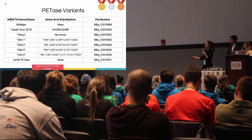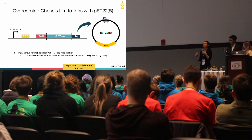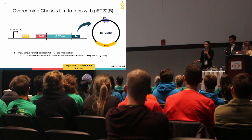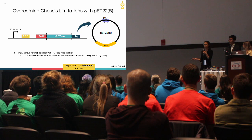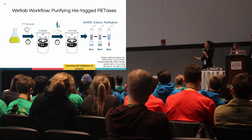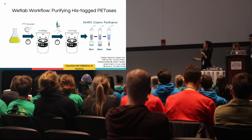For experimental validation, one limitation was that PETase has two disulfide bonds essential to its thermostability. Without access to a bacterial strain with an oxidizing cytoplasm, we chose the vector pET22b, which contains a pelB leader sequence enabling periplasmic expression where disulfide bonds can form. It also has a hexahistidine tag for nickel column purification. Our workflow involved growing bacteria with PETase variant plasmids, inducing expression with IPTG, centrifugation and sonication steps to recover the enzyme, and running the supernatant on a nickel column to pull down the enzyme.